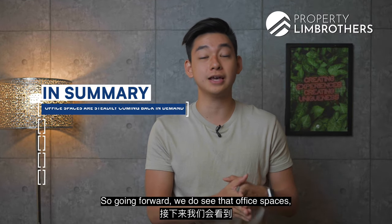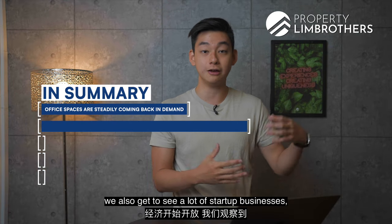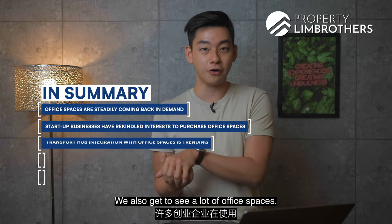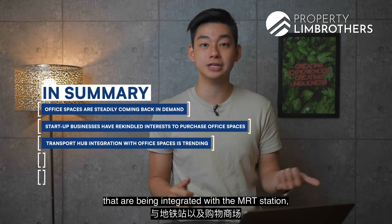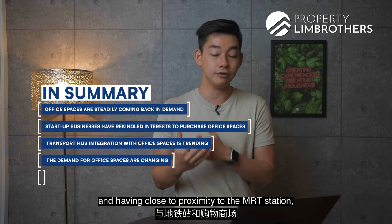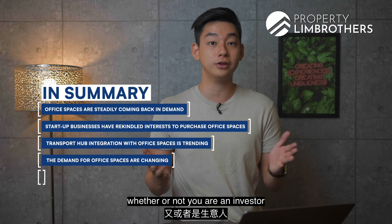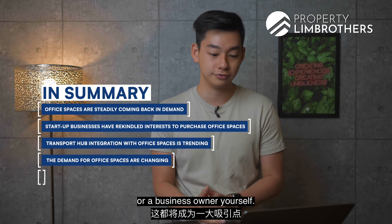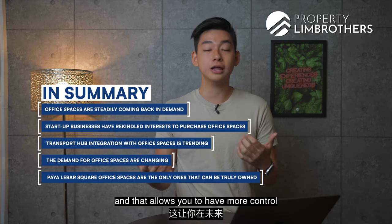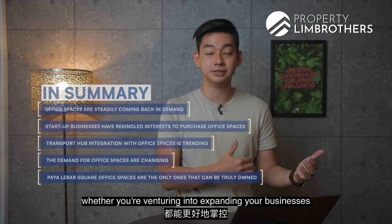Going forward, office spaces are steadily returning to demand as life returns to normalcy after the pandemic. There is growing demand from startup businesses, and office spaces integrated with MRT stations and malls have become increasingly attractive. In the Paya Lebar area, Paya Lebar Square is the only office space you can truly own, giving business owners more control over overhead spending and flexibility for future expansion.